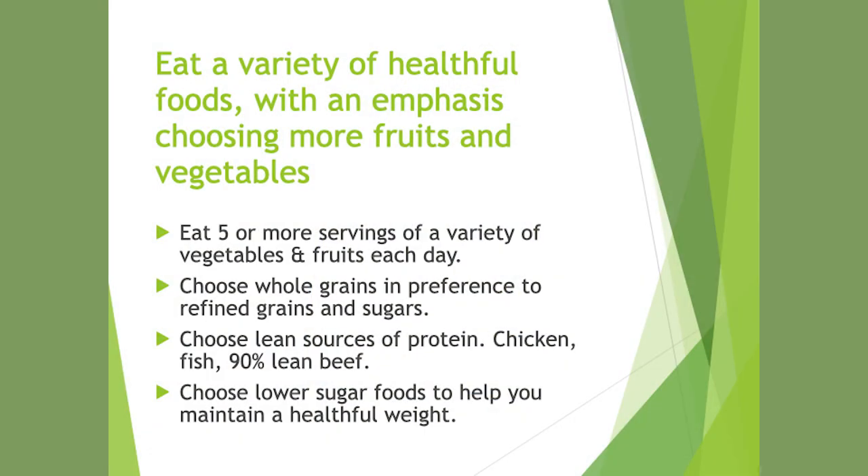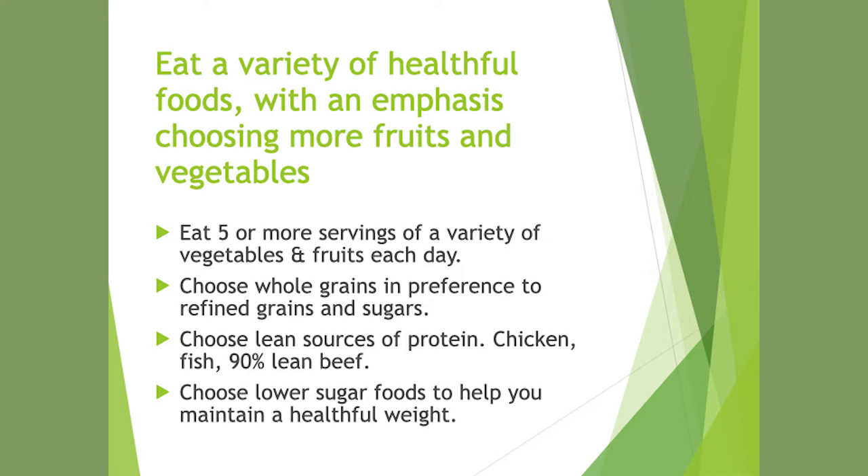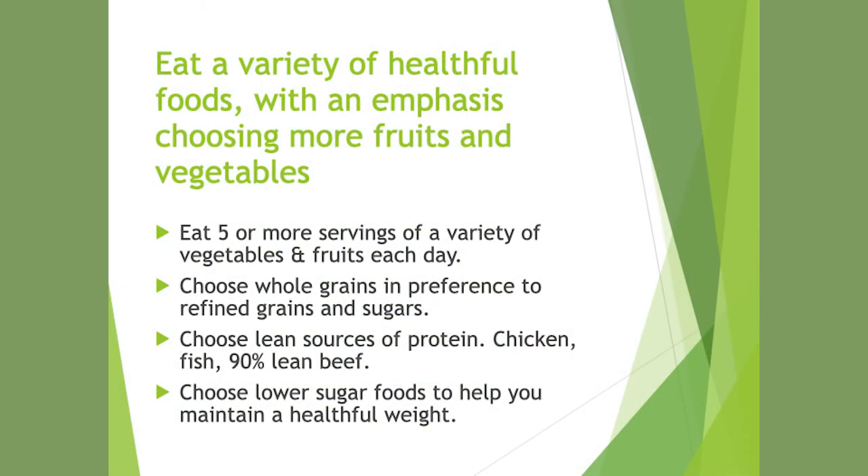Eat a variety of healthful foods with an emphasis on fruits and vegetables — aim for five servings per day. Choose whole grains over refined grains or sugars: whole grain bread, oats, quinoa, and brown rice over white rice. Choose lean sources of protein like chicken, fish, and 90% lean beef, and choose lower-sugar foods to help maintain a healthful weight.